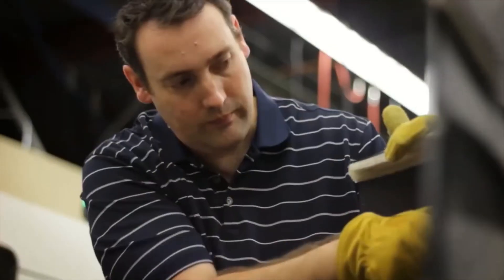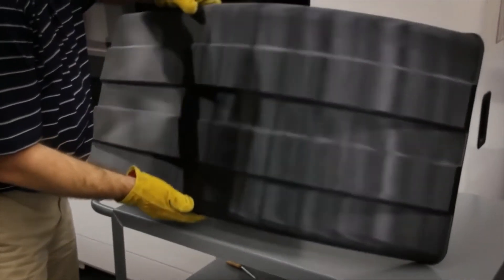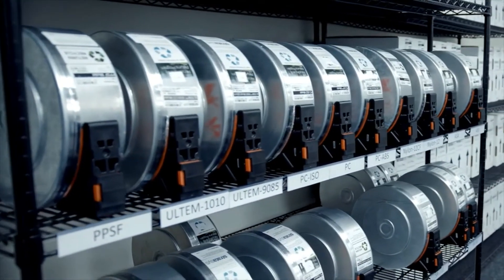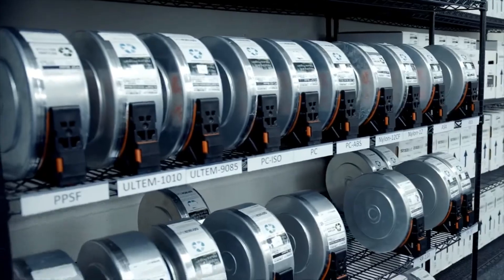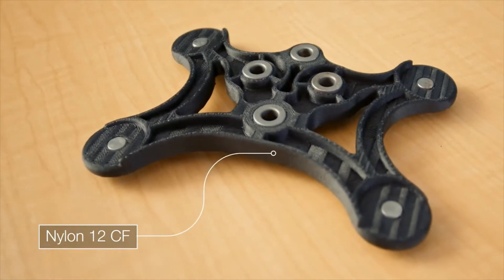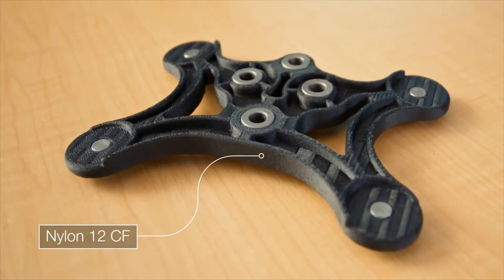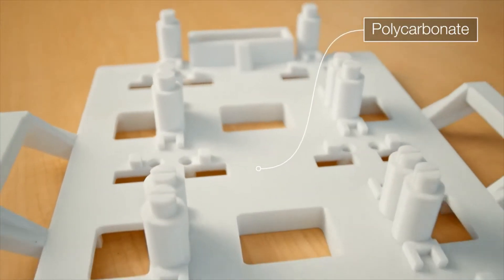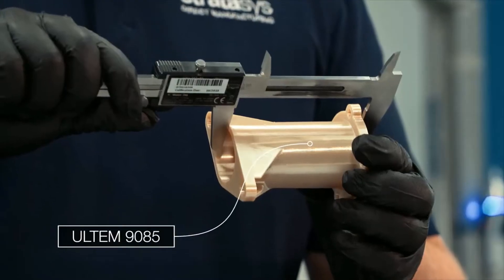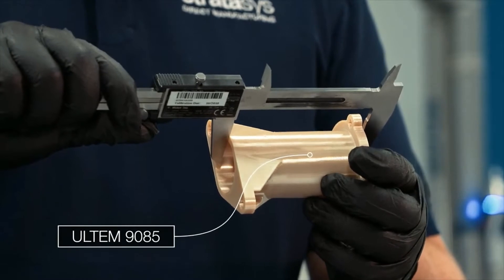Print confidence becomes even more critical on large parts. With over 14 material options, the F900 is incredibly versatile. Whether you need basic prototyping with our ASA or high-strength with our Nylon 12 CF, the F900 can meet many different use cases. You can be assured that you're going to get a dimensionally correct part the first time, every time.